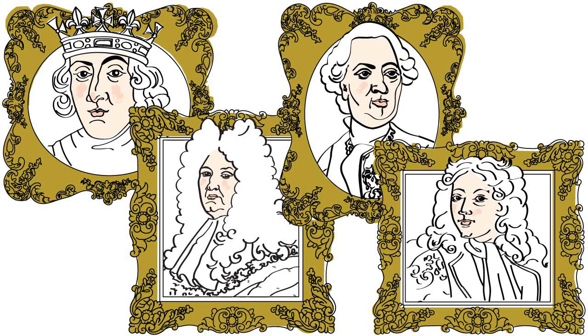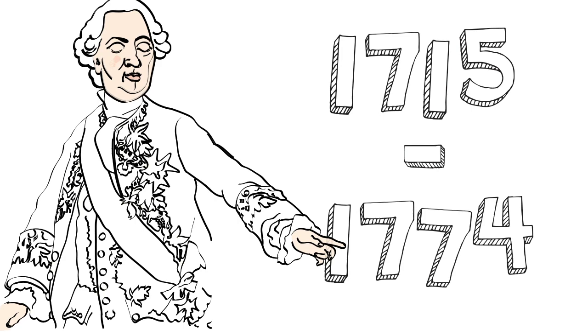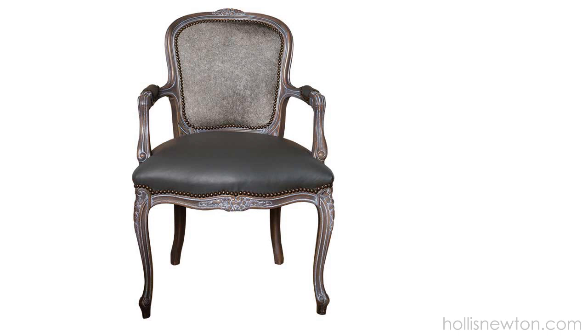There are perhaps no two kings in history that have influenced European antique furniture quite like King Louis 15th and King Louis 16th of France. King Louis 15th reigned from 1715 until his death in 1774. During his reign, chairs became lighter and more comfortable.